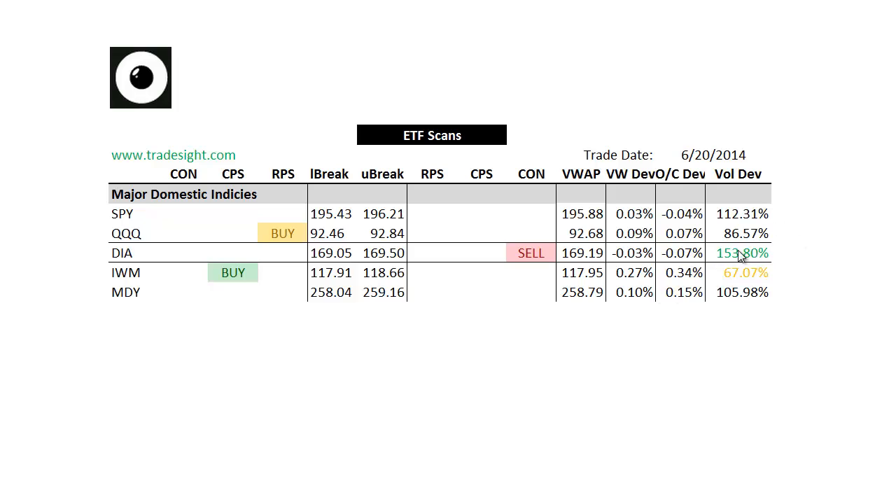I've got a volume bump in the Diamonds. That'll be expiration related, but we do have a contra candle to go along with that, so we want to make note of that. We don't have an overall bias here in the broad market ETFs.